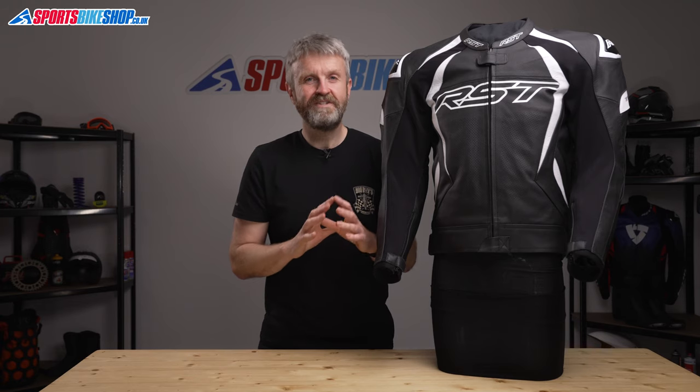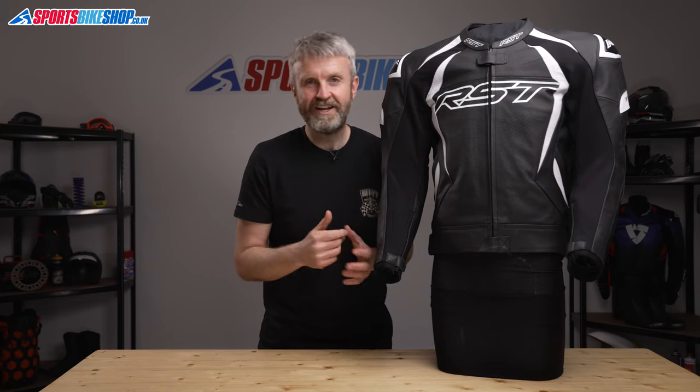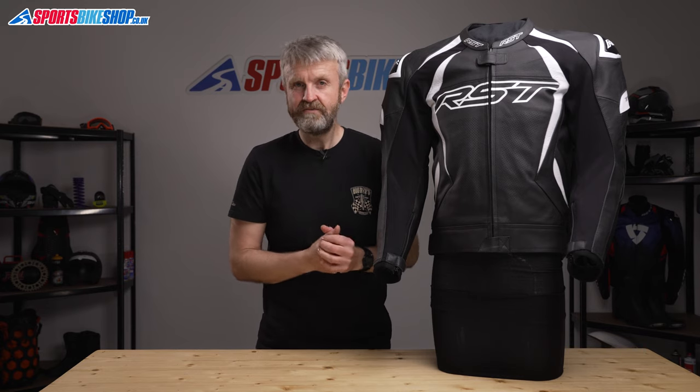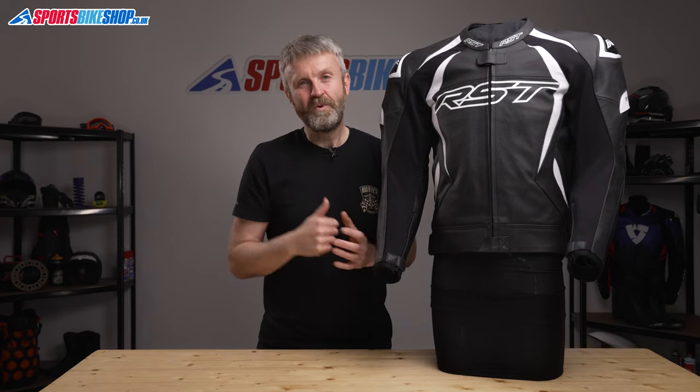I hope that tells you everything you wanted to know about the RST TrackTech Evo 4 jacket, but if there's anything you'd like to ask or add, please pop a comment below. If you'd like to stay up to date with our videos, please click the subscribe button to see our latest videos as they appear. Thanks for watching.